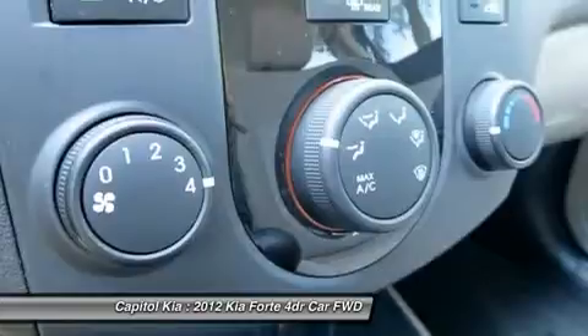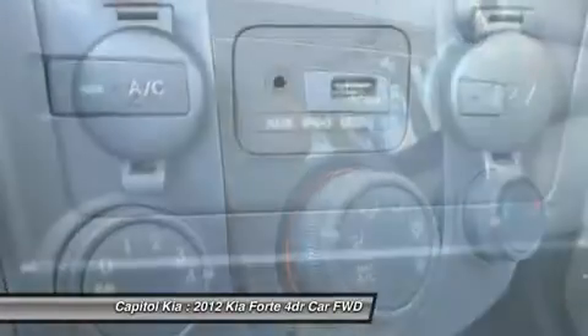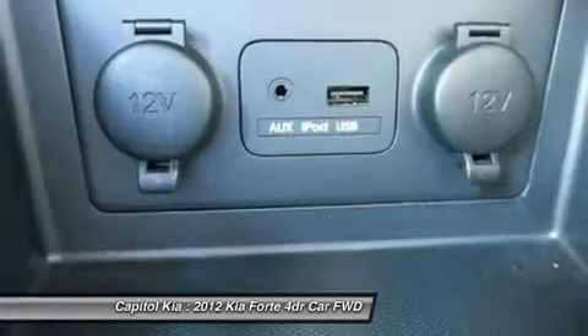Interesting features of this model are fuel economy, safety features, standard Bluetooth connectivity, and an extensive warranty.